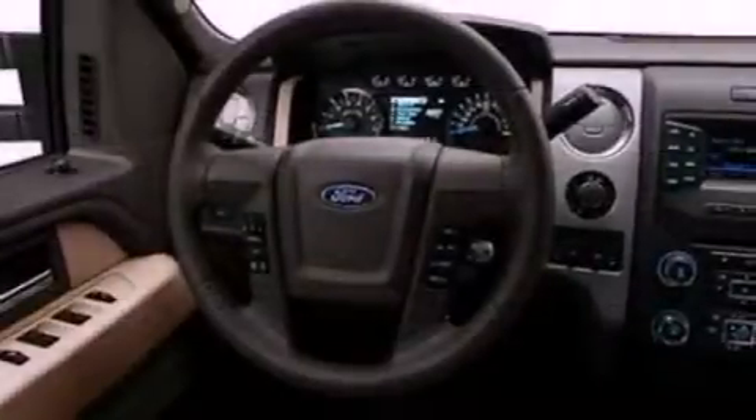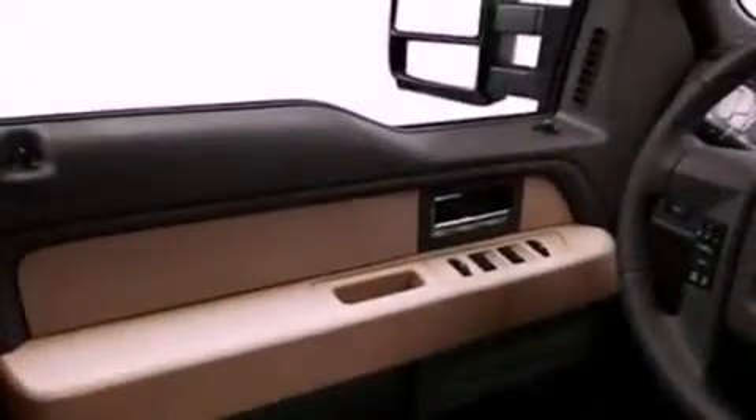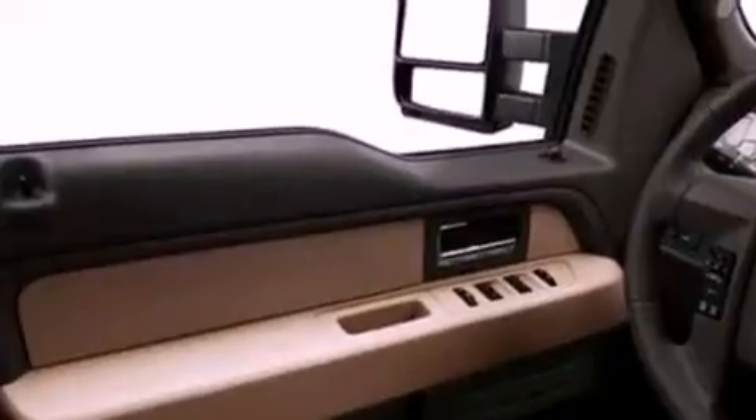Features include a low-tire pressure indicator, traction control and stability control systems, full-power accessories, an engine immobilizer theft deterrent system, a passenger side vanity mirror, and keyless entry.